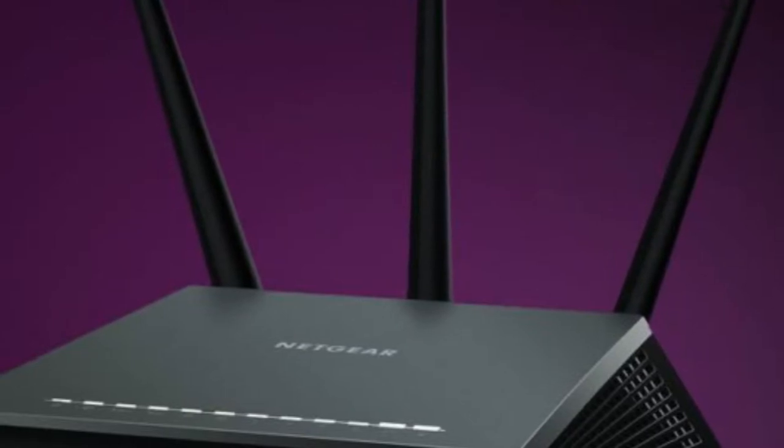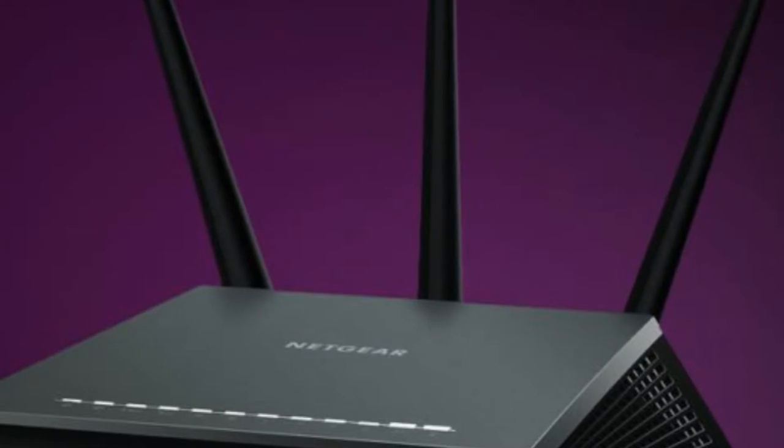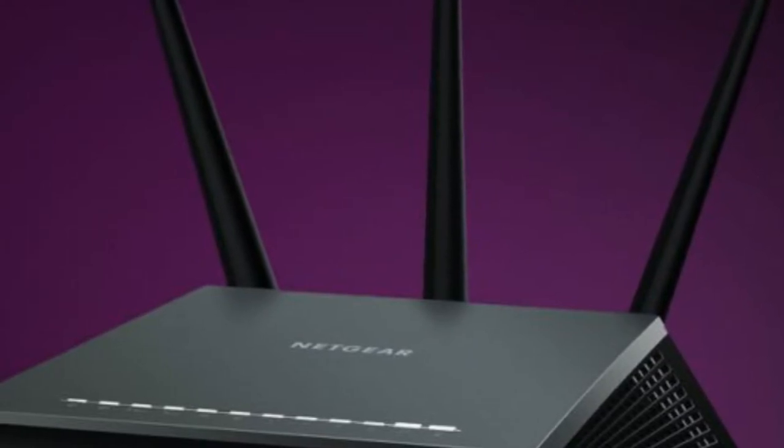Unlike D-Link, however, Netgear is aiming for a software-based approach instead of selling a new box with a security platform built in.